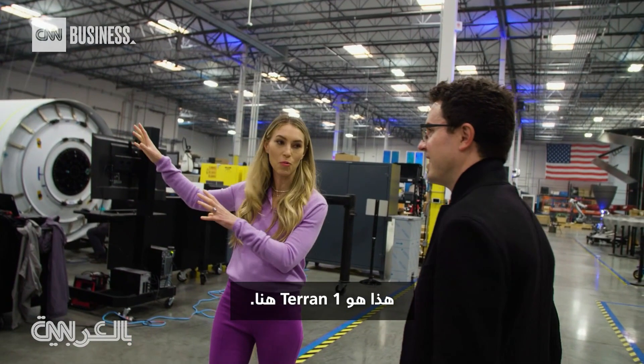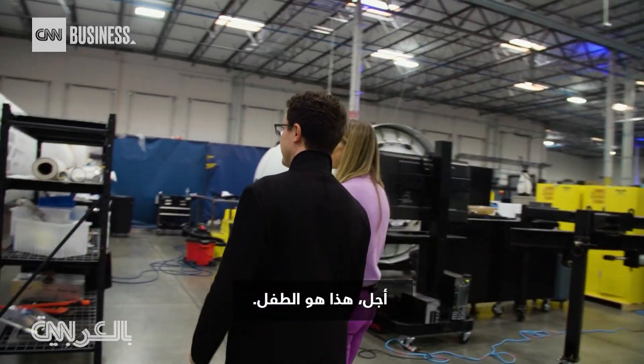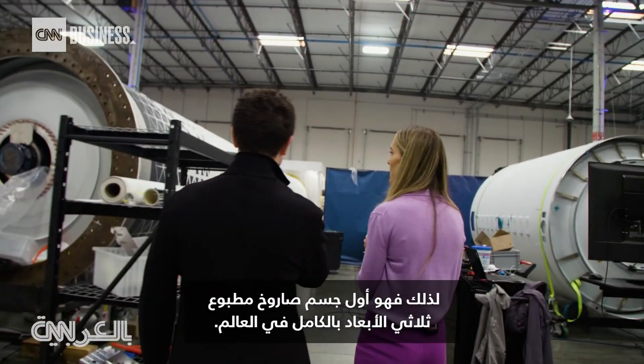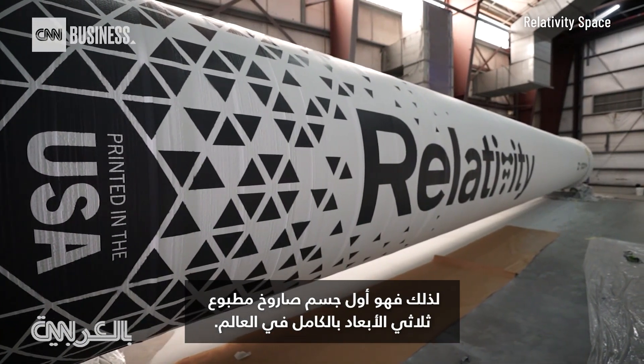This is Terran 1 here. Yep, this is your baby. Yeah, this is the baby. This is Terran 1 — it's the world's first entirely 3D printed rocket fuselage.